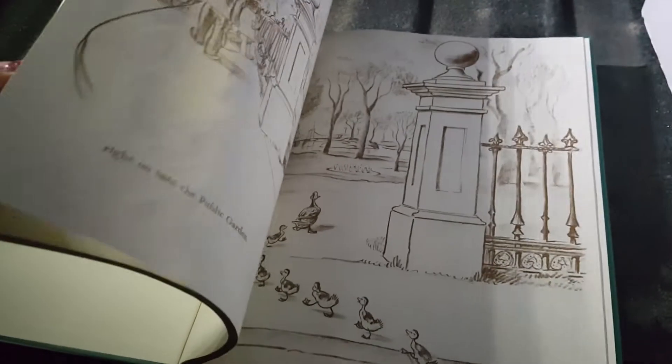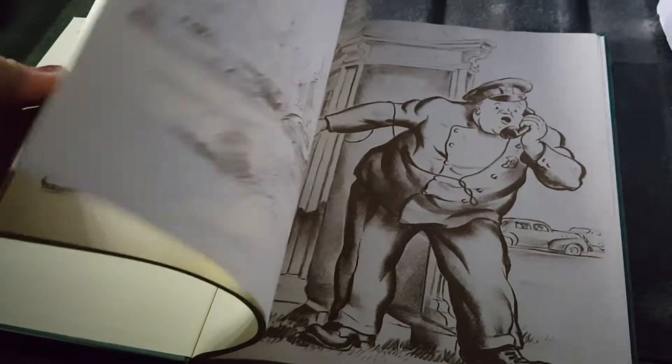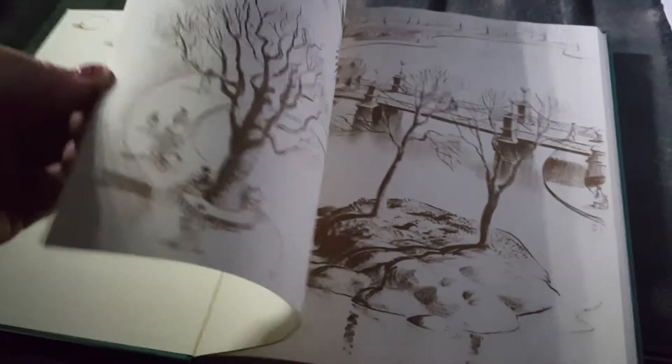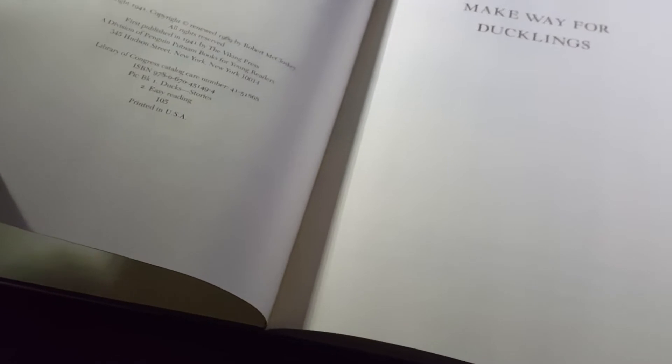It's really very cool — the illustrations look like a pretty old classic book. It's dated 1969 but the copyright is 1941.